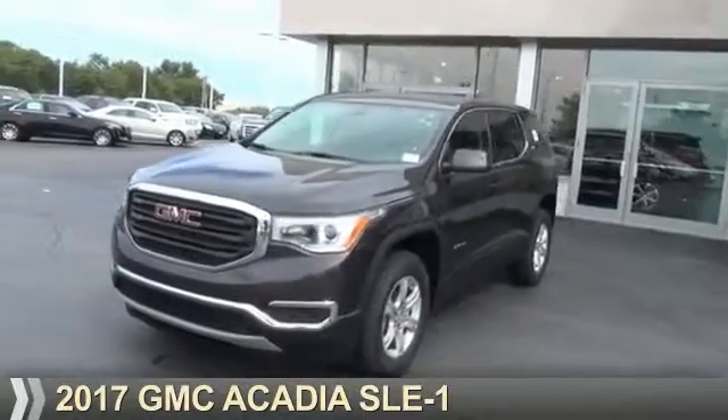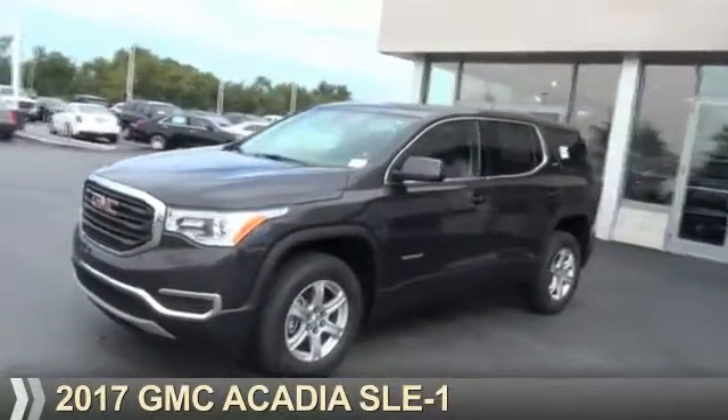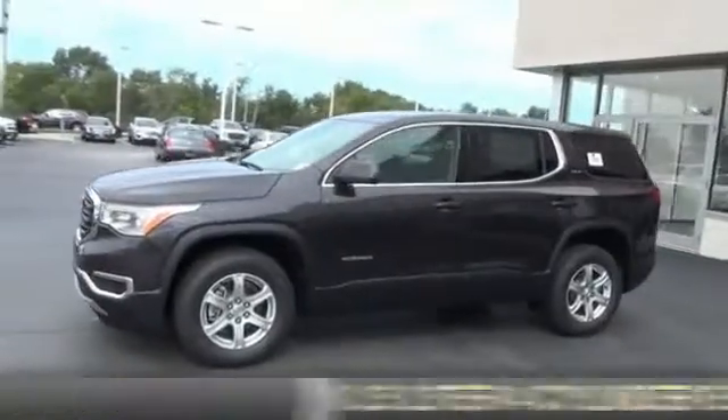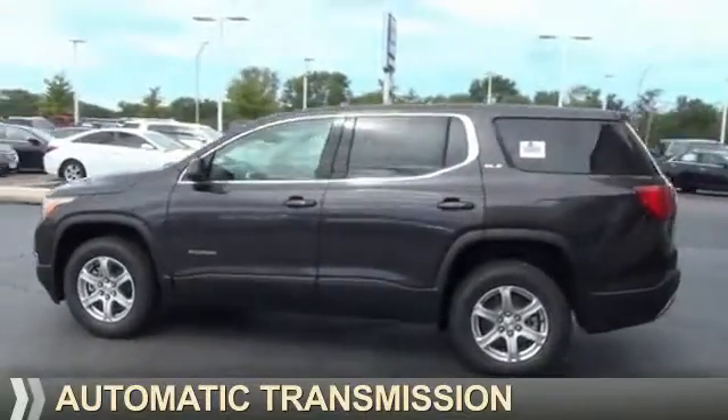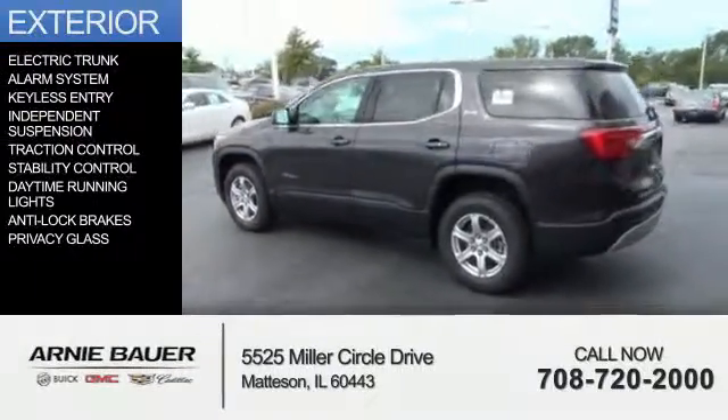Presenting the 2017 GMC Acadia. It's powered by a 2.5 liter 4 cylinder engine and an automatic transmission. The features include electric trunk,